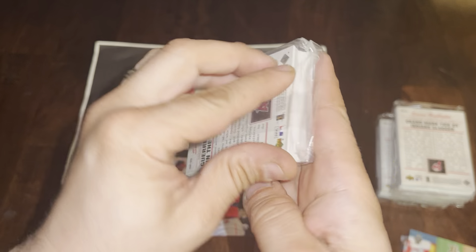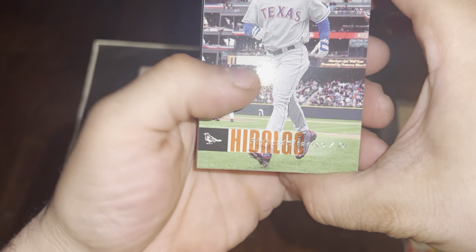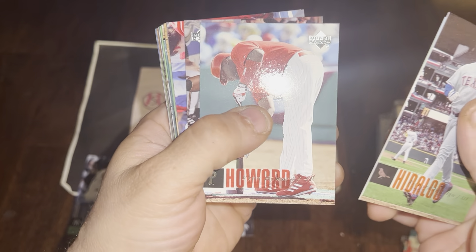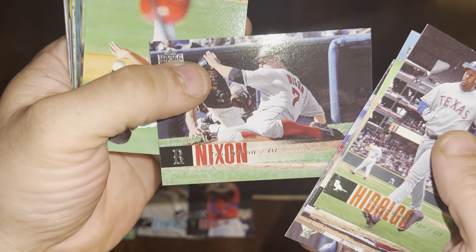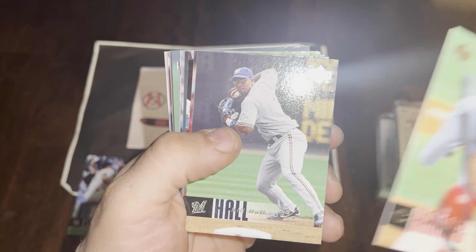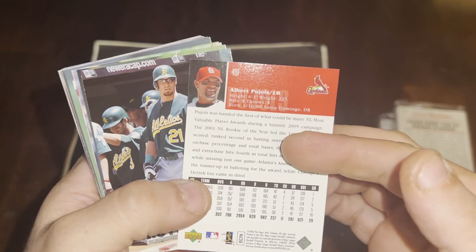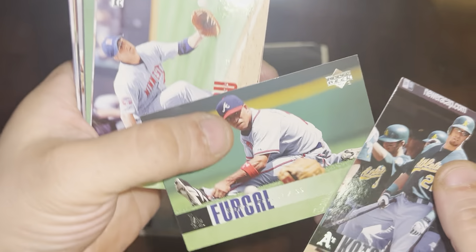Not a bad first pack! On to pack number two. Richard Hidalgo, Jason Giambi, Ryan Howard, Ricky Weeks, Adam Eaton, Trot Nixon, Aaron Harang, Bill Hall. And there's Albert Pujols — future hall of famer, first-ballot hall of famer. It's a pretty early Pujols card and I really like that a lot. Then Rock Cat and Rafael Furcal.